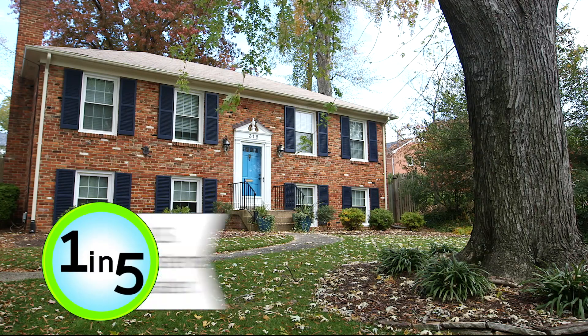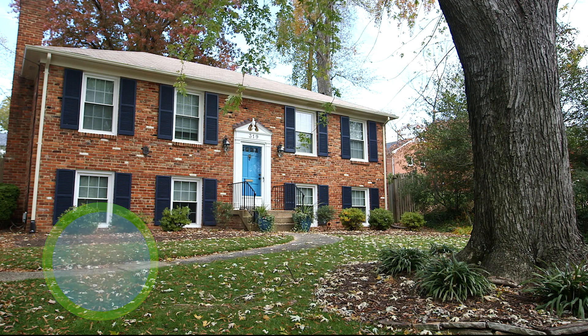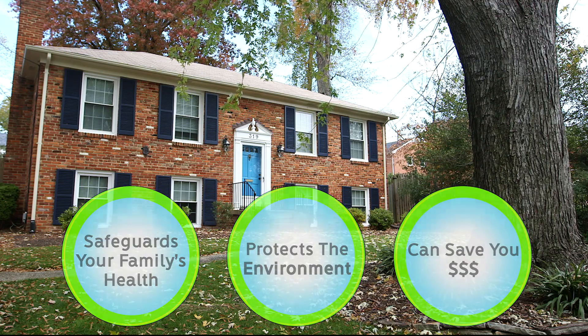More than one in five households in the United States depend on septic systems to treat their wastewater. A properly maintained septic system safeguards your family's health, protects the environment, and can save you thousands of dollars on repairs.